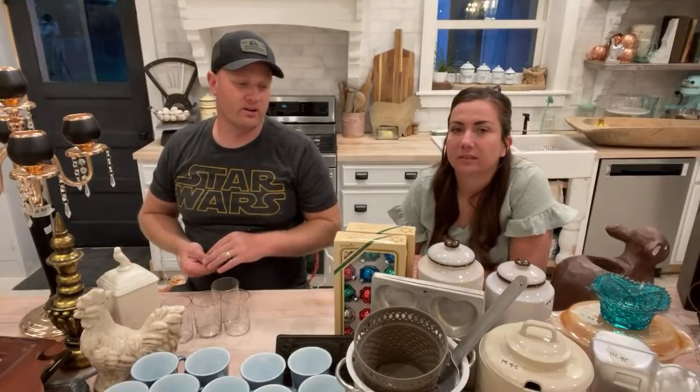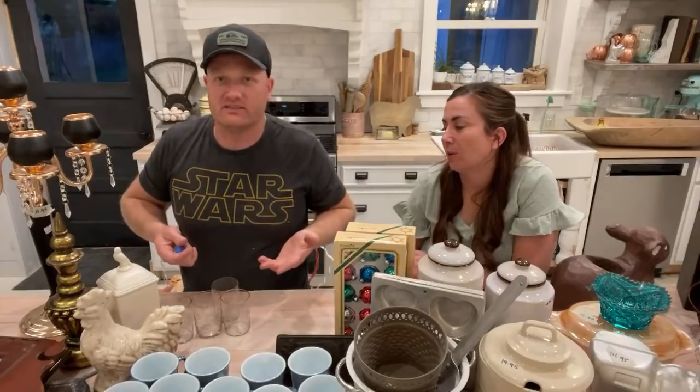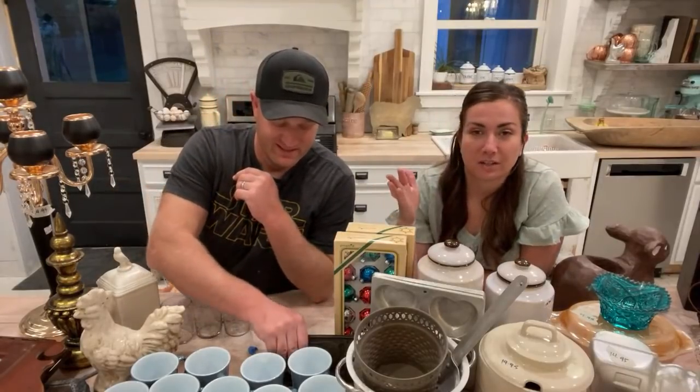This is the motherload thrift haul slash garage sale finds — kind of a Mother's Day special. We went to three thrift stores and a really awesome yard sale.